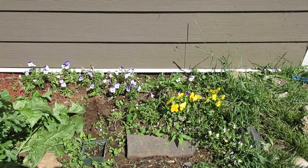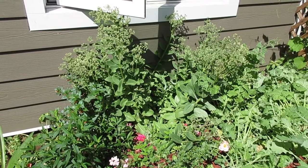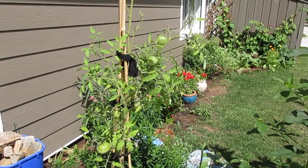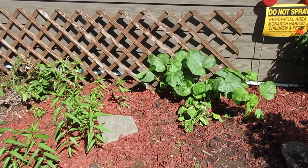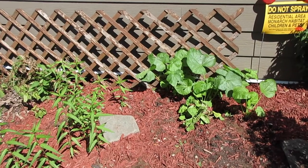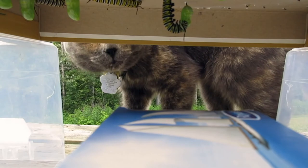These are pansies and violas for pollinators and jellies. The sedum isn't blooming yet. These tomatoes will be used to make soap. A couple of turtle topiaries I made last year. This is my little nursery of milkweed for butterflies and hollyhocks for other pollinators.